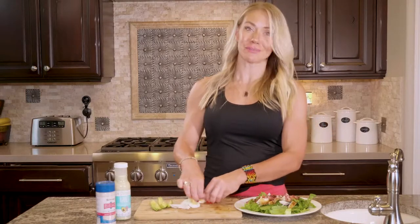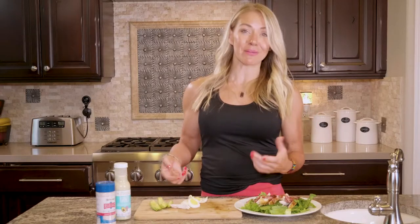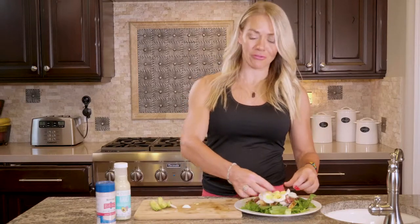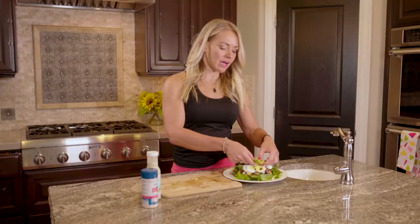Try to batch cook as much as possible so your life is easy. I just buy the pre-hard-boiled eggs because I don't want to do that either. Just throw your hard-boiled egg on top — this one's from Vital Farms, and I really, really love them. Then just throw some sliced avocado on top.